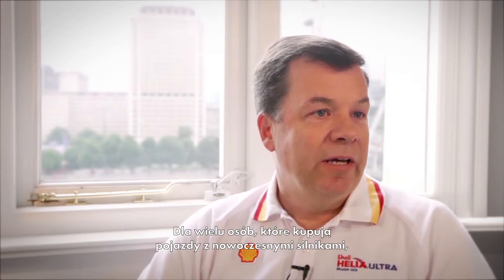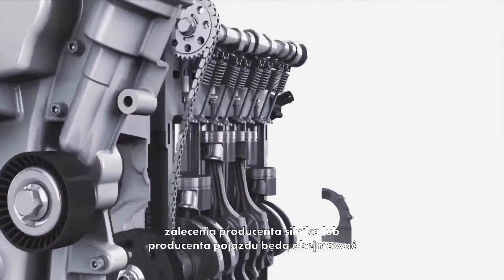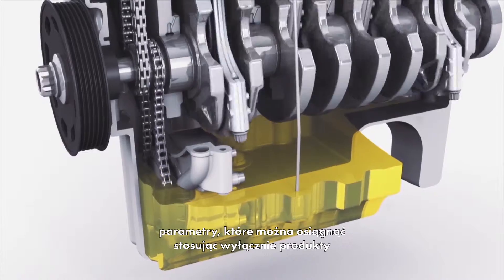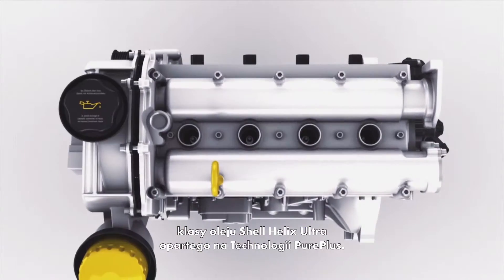For many people who are buying new modern engines, the OEM or the manufacturer's recommendation will include specifications that they can only get in products like Shell Helix Ultra with PurePlus technology.